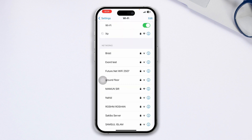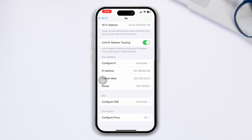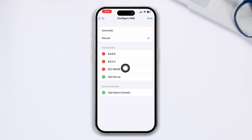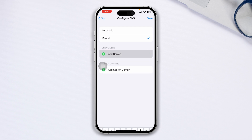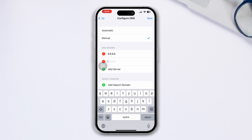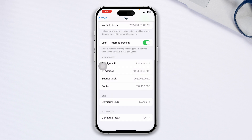Once you do that, if it's still connected but has no internet, tap on the i icon, scroll down, tap Configure DNS, and choose Manual. Select your DNS server, delete your previous DNS, tap Add Server, and add the Google DNS addresses: 8.8.8.8 and 8.8.4.4. Tap Save and you're all good to go.